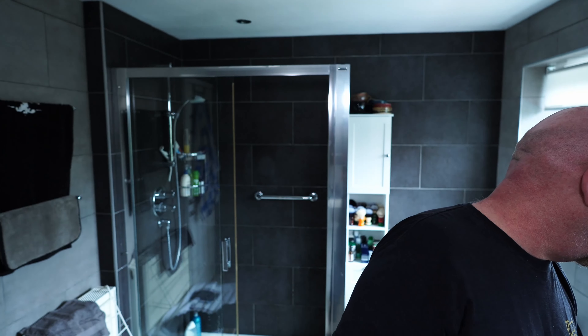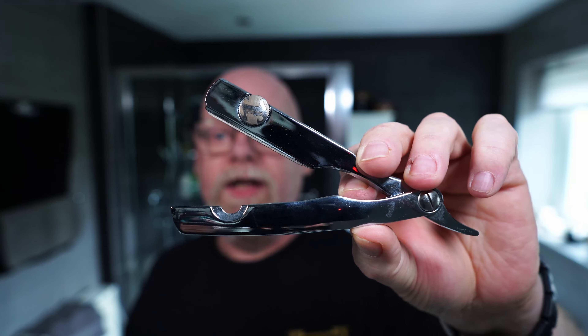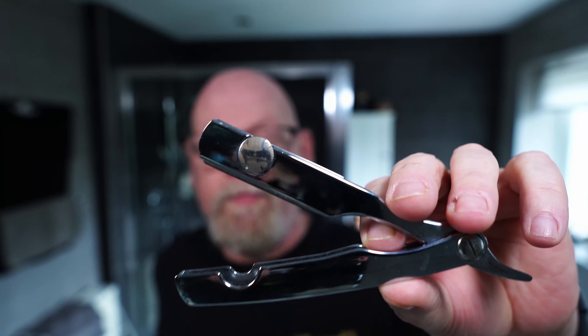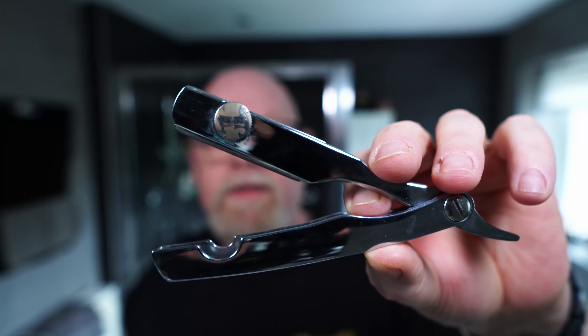Looking forward to using that. The razor today - let me put my glasses on - it's a shavette, and it's the Irving Barber Company shavette. This is a great razor - quite a big one actually - and it's got a Feather Pro or Feather Professional blade in there. I'm looking forward to that. So that's the hardware, and now I'm going to get ready for the shave.